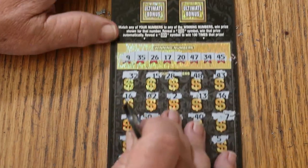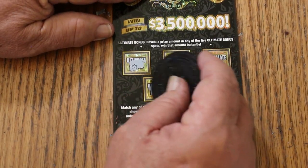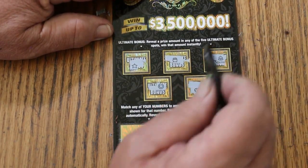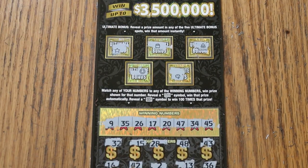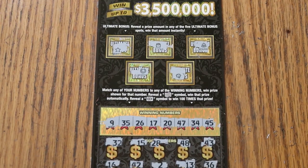So nothing there. Let's check the bonuses. Nope. Nope. Nope. No. No. And no. So nothing on that one. Well, stay tuned tomorrow for another edition and we'll see what happens then. AZ Scratchers sign off for now — have a great day and a great night. We will see you later. Bye bye.